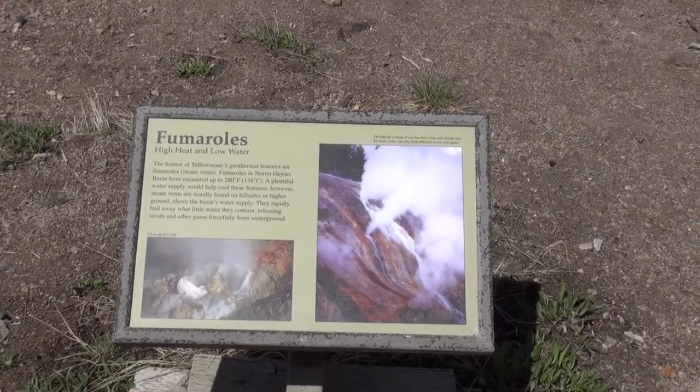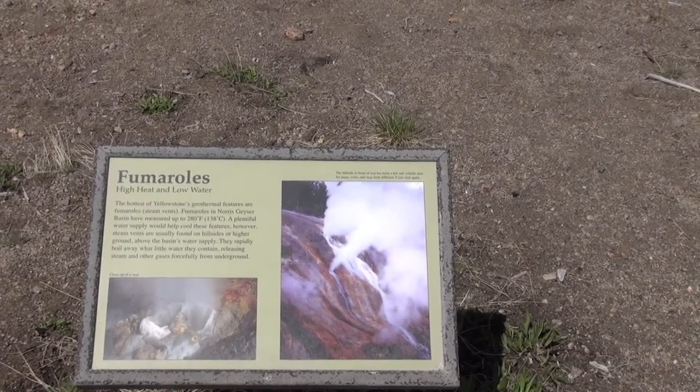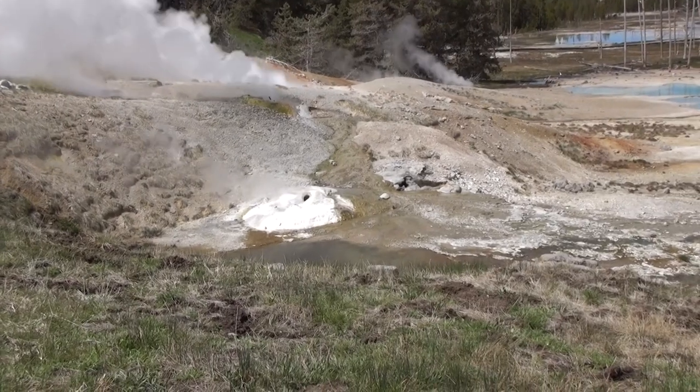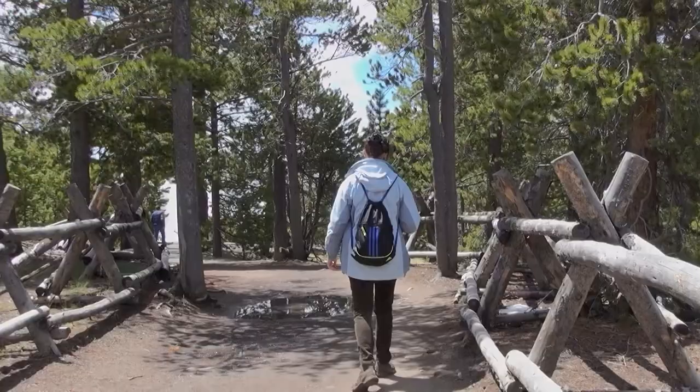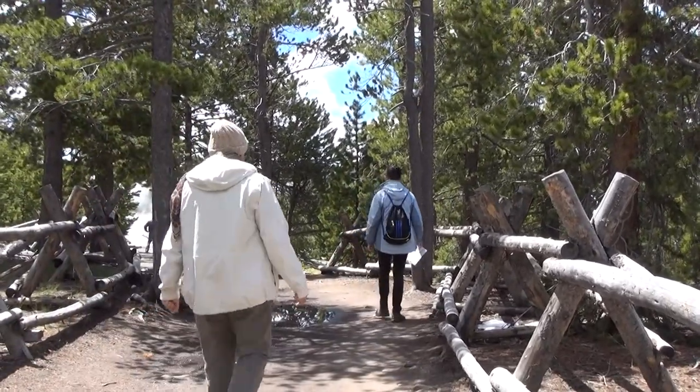Here it is — Funerals. It has been a hot and volatile area for many years; it may look different if you visit again. Side vent. So we've visited Porcelain Basin; now we're on our way to Back Basin.